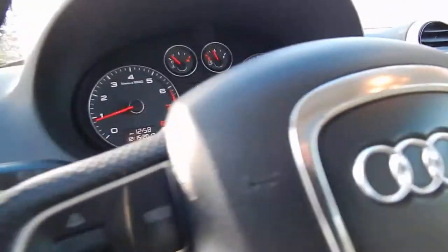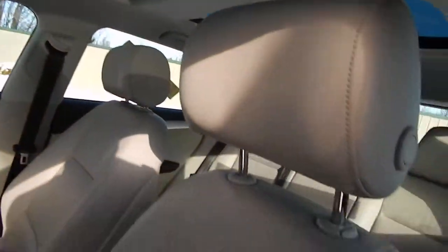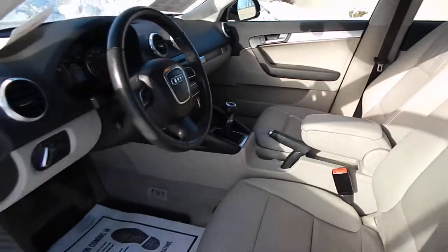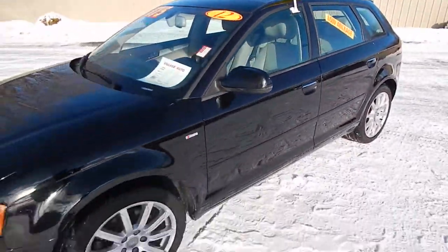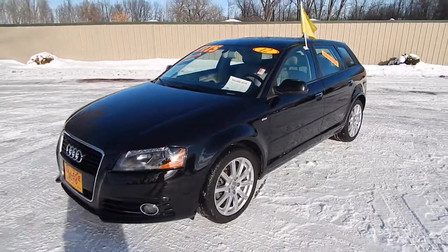This one has only 89,000 miles — all together a very clean, very well maintained vehicle that runs and drives absolutely perfect. Stop on down at Village Auto and take this 2012 Audi A3 S-Line home with you today.